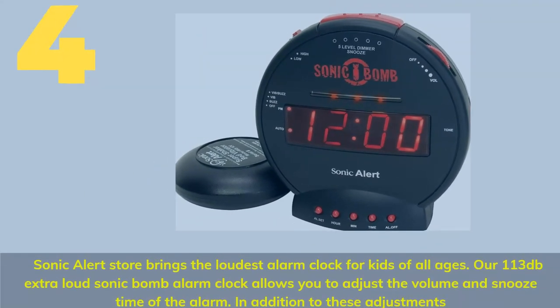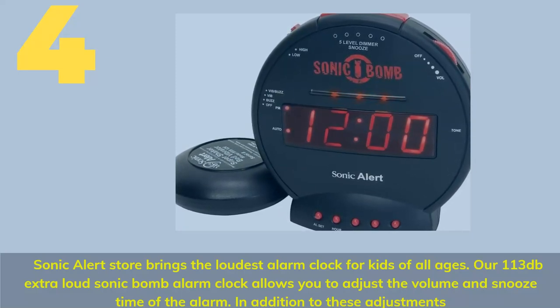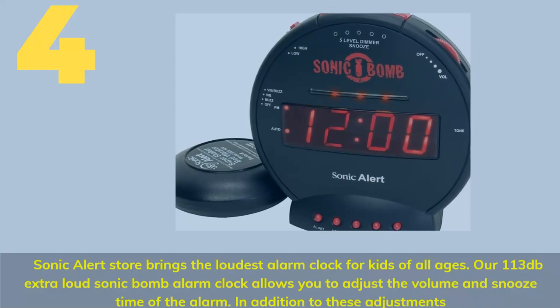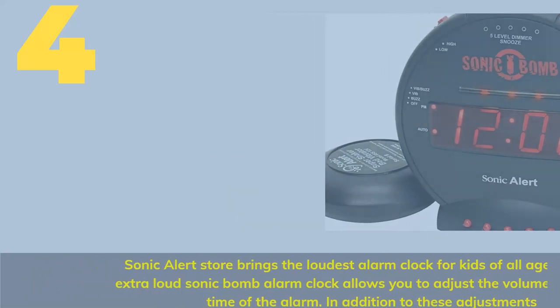Number 4. Sonic Alert Store brings the loudest alarm clock for kids of all ages. The 113dB extra-loud Sonic Bomb alarm clock allows you to adjust the volume and snooze time of the alarm.